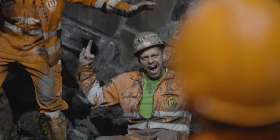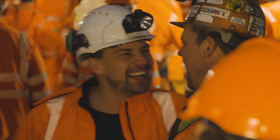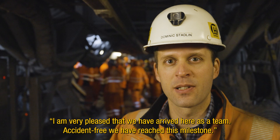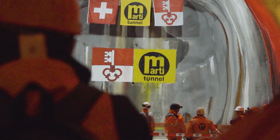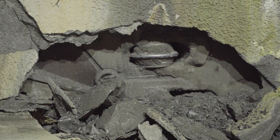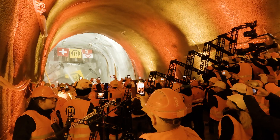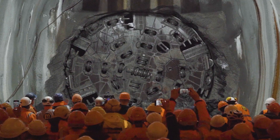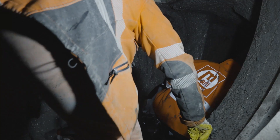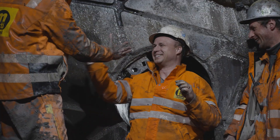The day everyone had been waiting for came on the 15th of March 2023. After three years of tunnelling, and countless challenges, the TBM arrived at its destination in Saxeln. "I'm very happy that we are here as a team, all of us accident-free, and that we have reached a milestone." It was a long, hard journey and a formative experience — seeing the light at the end of the tunnel was a wonderful moment in the lives of everyone who worked on the project.